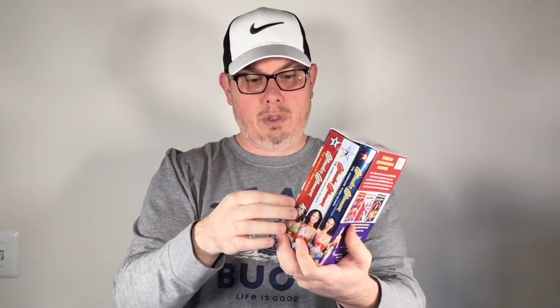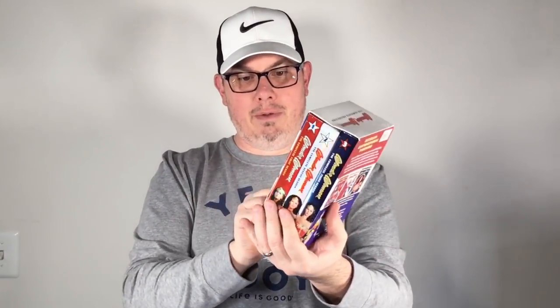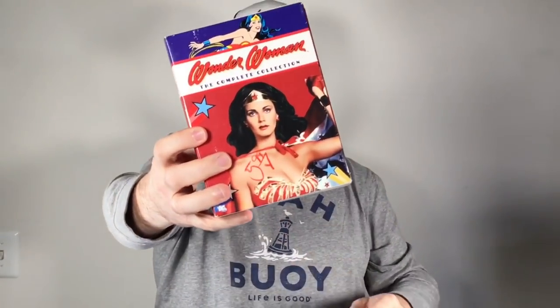I hit the DVDs as usual and got this really cool Wonder Woman complete collection DVD set with all three seasons. This one is used - I usually pick these up new - but I made sure to take all the discs out and check everything was there. I only paid three bucks for this and it may have to keep for a while, but it's worth about 30 to 40 bucks.